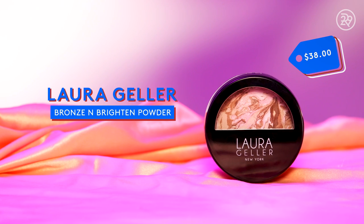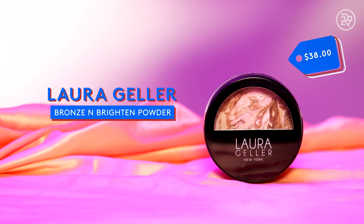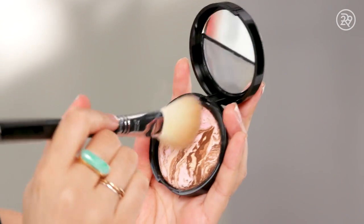Next up we have bronzer, and this is the Laura Geller Baked Bronzed Brighten Powder. Apparently this is supposed to brighten and bronze the skin and look very natural on. I don't really think it brightened my skin per se, but I don't think it looks garish. I think it actually blended in really nicely.